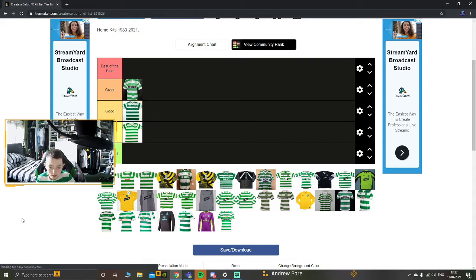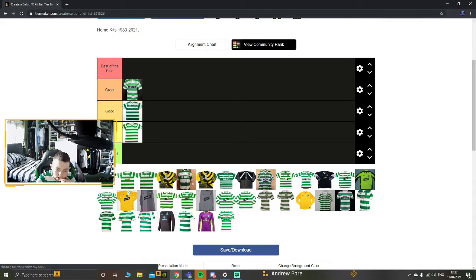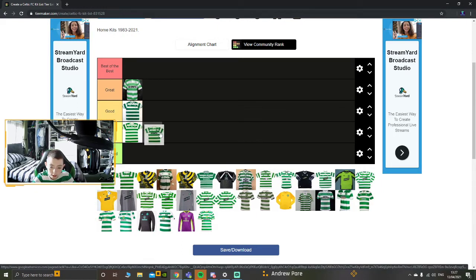Moving on to the 1986 kit with CR Smith again and Umbro. I like the kit, you can't really go wrong with the home kits, but for me that's an okay kit. I like the sponsor but we've got a lot of kits to go through.